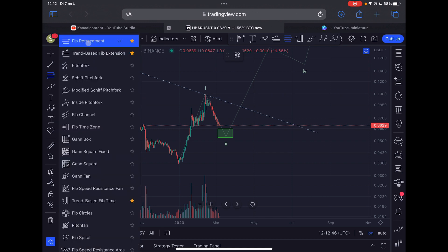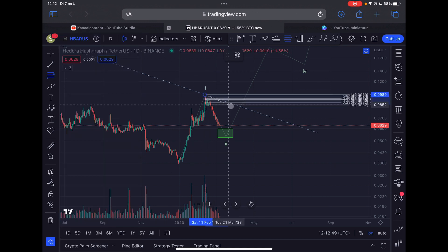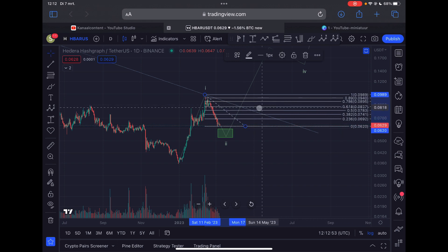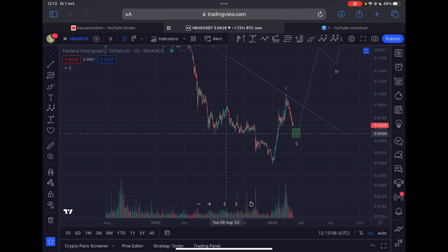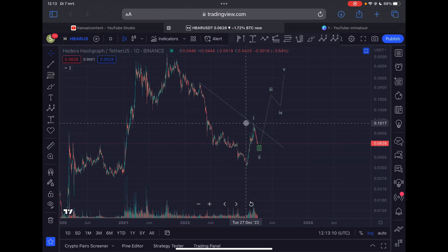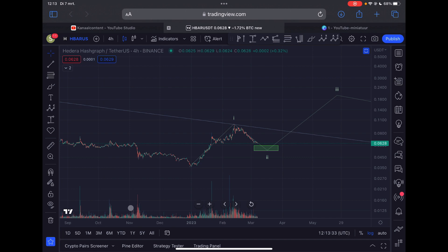How do we know that the correction is over for HBAR? If HBAR breaks above eight cents, I can confirm that this correction is most likely over. But as long as we are below eight cents and below this downward sloping resistance line, there is still a high probability of more downside to come. Zooming out to the daily time frame, this downward sloping trend line has been holding the price back basically from March 2022. We have two touch points, and this line will also provide resistance. A breakthrough of this trend line would be further confirmation of a move higher.